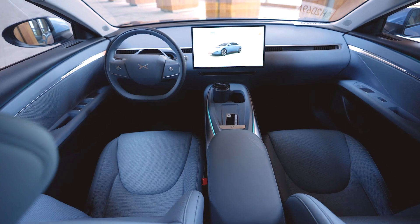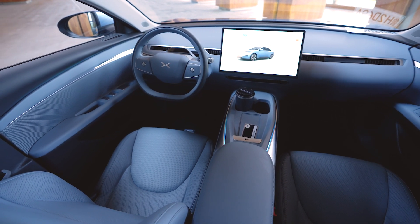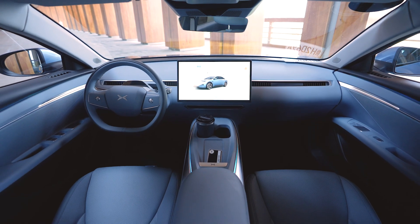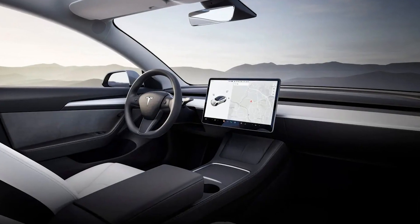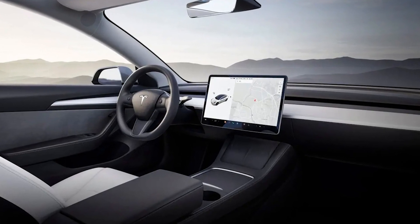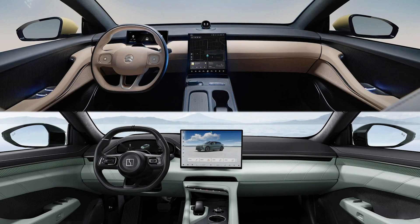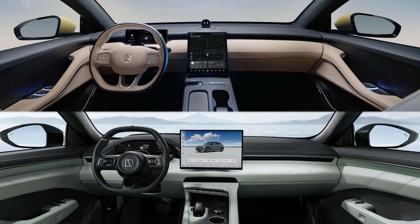First off, the cabin is extremely minimal — just a steering wheel and a screen, and that's it. Overall, it feels quite nice with no cheap-looking plastic. It's actually better than the last-gen Tesla Model 3, while it may not match premium brands like NIO and Zeekr. The materials used are close to premium, especially considering the price point.